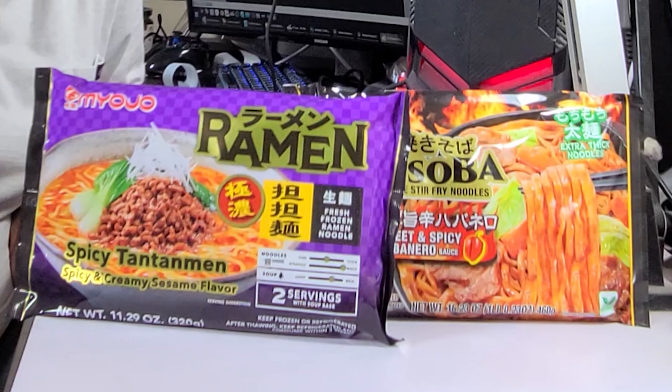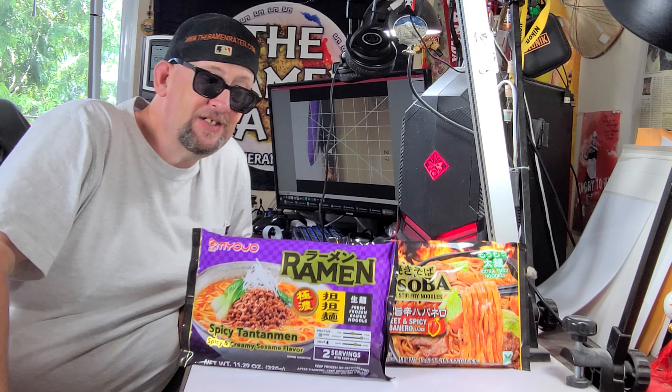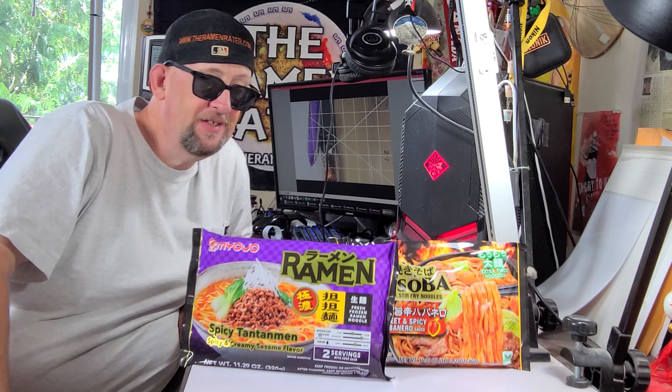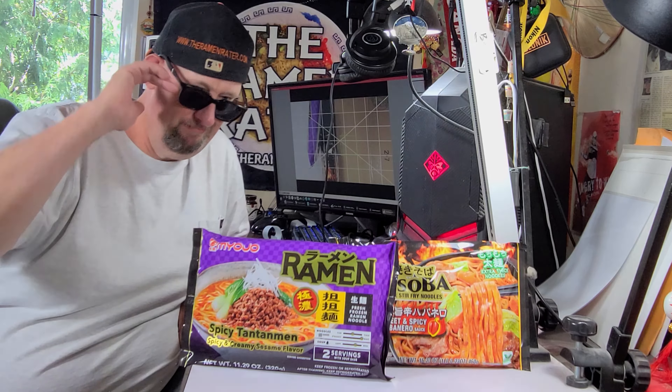Two new varieties from Miojo USA. I want to thank them very much for sending out these samples, and I'll be giving them a try very soon. I'm putting them back in the fridge for now. But this has been Hans, the Ramen Raider, wishing you enjoyment of your meals each and every day. Have a good one. Bye.